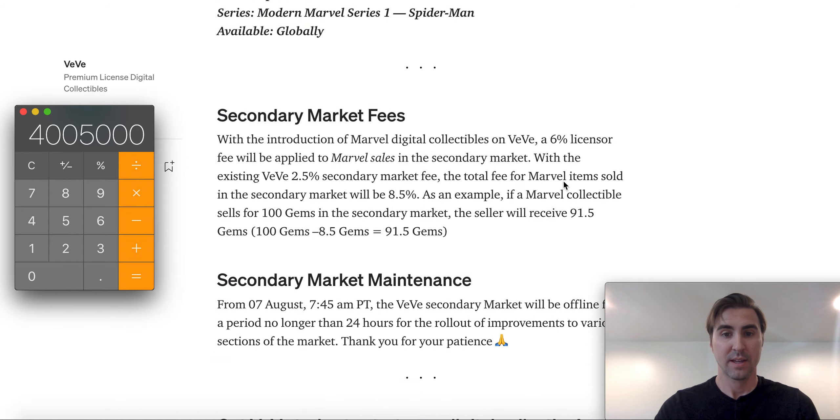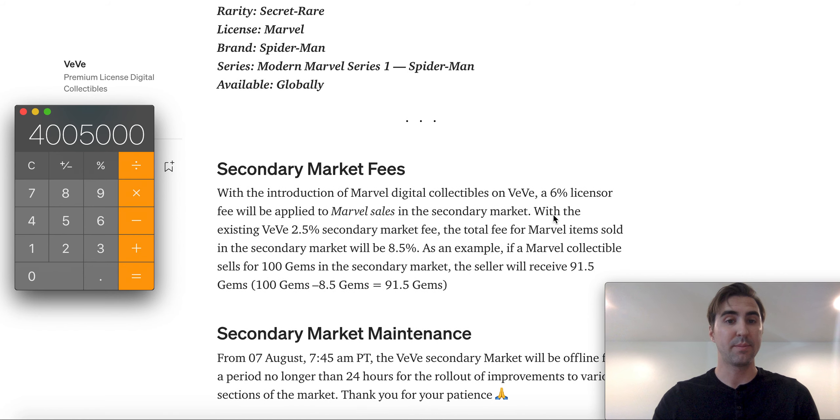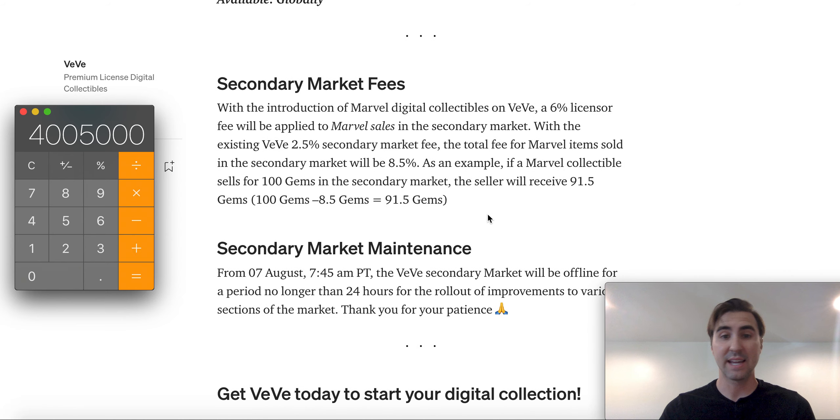This was the important detail at the very end — it talks about the secondary market fees. With the introduction of Marvel digital collectibles on VV, a 6% licensor fee will be applied to Marvel sales in the secondary market. With the existing VV 2.5% secondary market fee, the total fee for Marvel items sold in the secondary market will be 8.5%. As an example, if a Marvel collectible sells for 100 gems in the secondary market, the seller will receive 91.5 gems — that's 100 gems minus the 8.5 gems. You've got to keep that in mind.